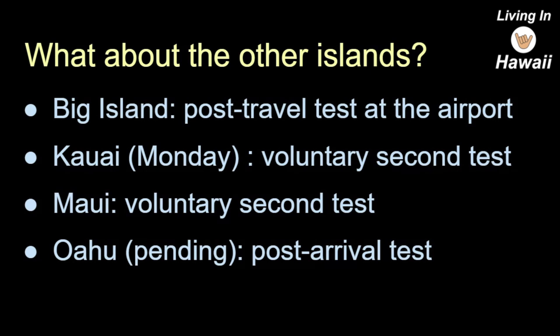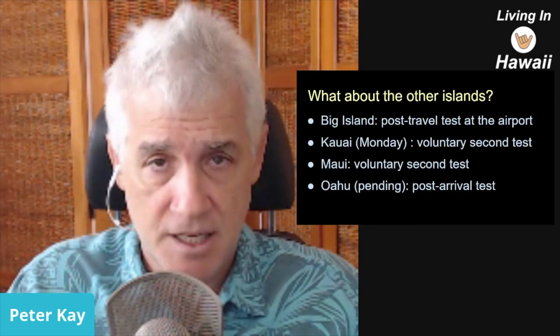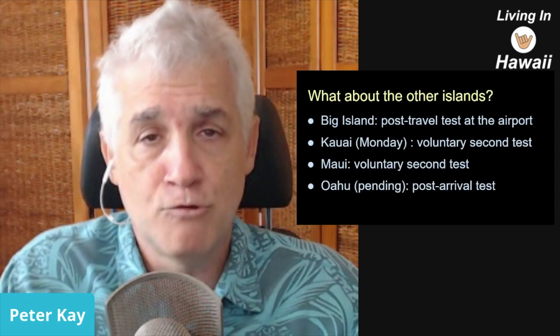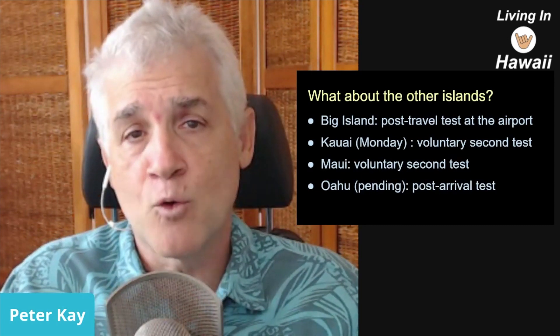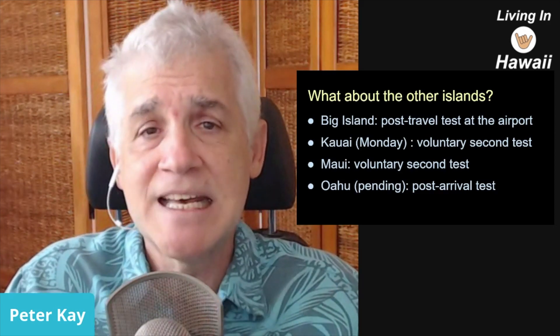Kauai this Monday is going to have a voluntary second test available — they'll make it available but won't make it mandatory. Maui already has that voluntary second test. Oahu is working on putting together a post-arrival test, meaning if you didn't take your test before getting on the flight and you're on Oahu without a QR code or test result, they're working on making a post-arrival test available — but it's not here yet.